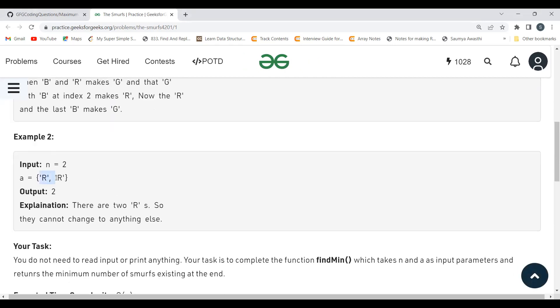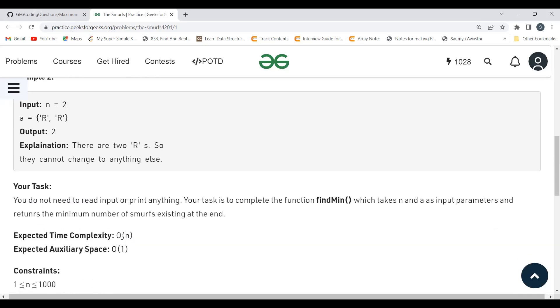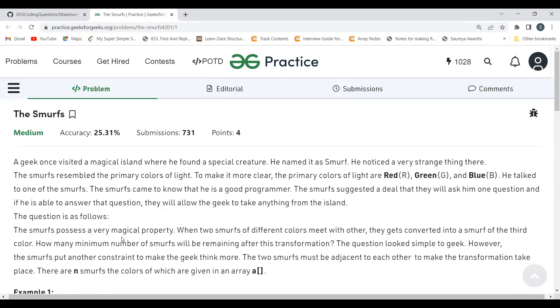In the second example, n equals 2 with two smurfs both of color red. Since they are the same color, they cannot transform into anything else. Our task is to complete the function findMin, which takes n and array a as input parameters and returns the minimum number of smurfs remaining. The expected time complexity and auxiliary space have also been mentioned.